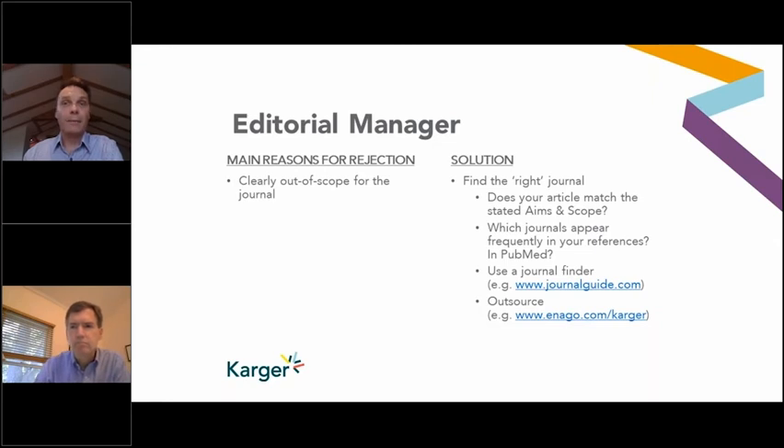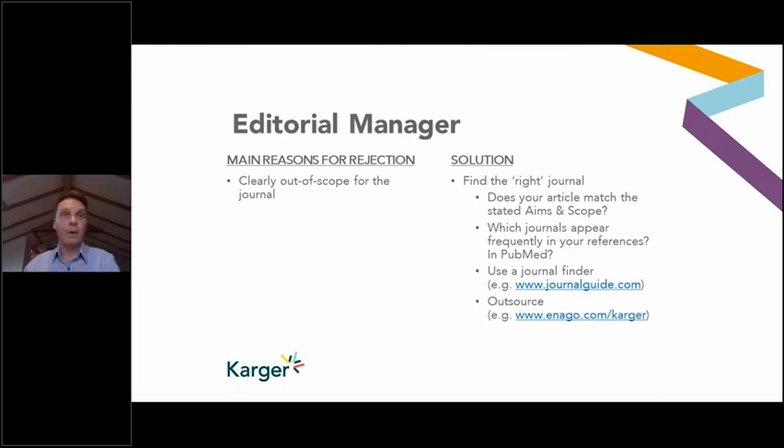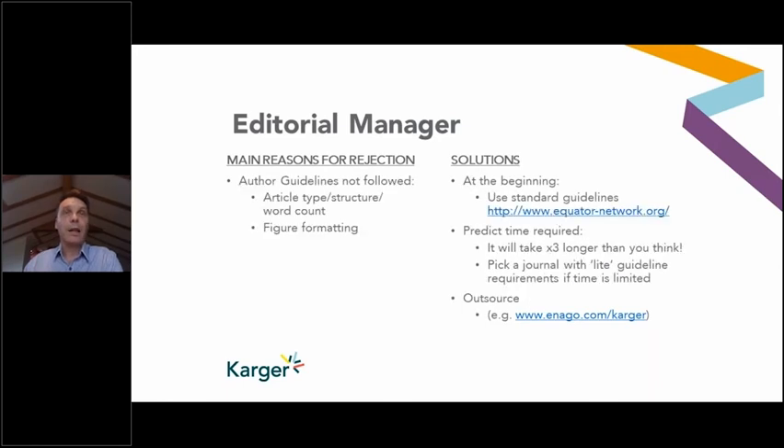Enago does a nice service where they take the paper and search for target journals based on perceived impact, time to publication, and a variety of other factors. The second main reason an editorial office manager may reject a paper is that the author guidelines are not followed. The author guidelines can relate to article structure, article type — for example, some journals don't accept case reports or commentaries — word count, or formatting of figures.